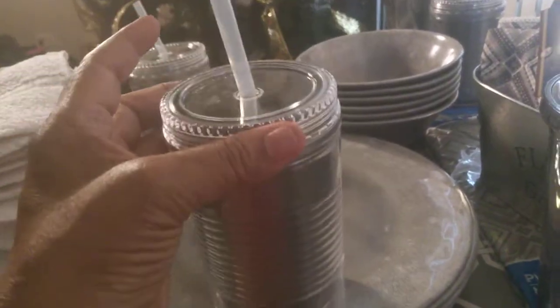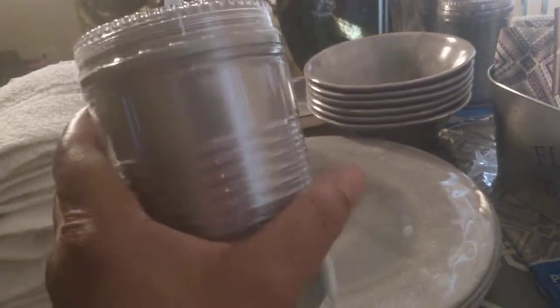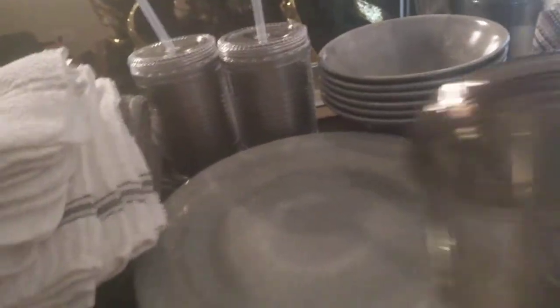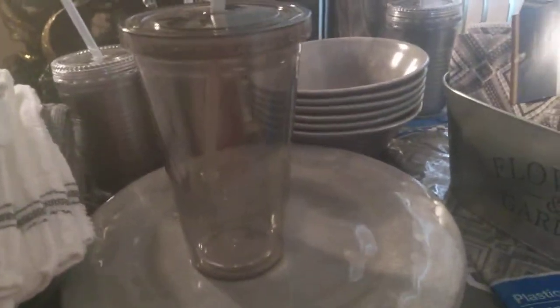I picked up four of these tumblers with the straw, and they have an industrialized can look. These are over where you get the graduation supplies — where they had the tableware, partyware, and things of that nature. They had these in silver and also in gold. I also found one of these tumblers in the smoke gray color, so I got one of those just to have one because I like the color gray. The others are for entertaining.